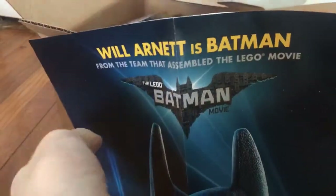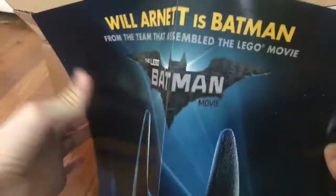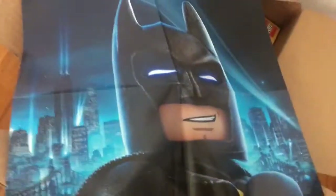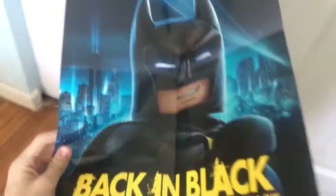I think you know what this is. Will Arnett is Batman, and the team that assembled the Lego Movie — The Lego Batman Movie. Look at that. Back in black. It looks a bit rough because of the folding — it's all folded and stuff. But anyway, we got that poster now. Going to hang it up.